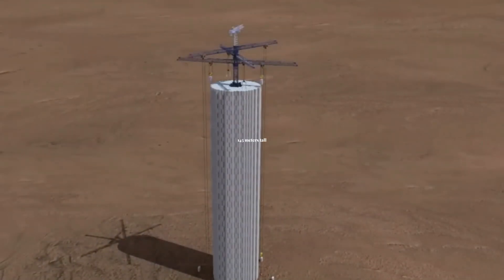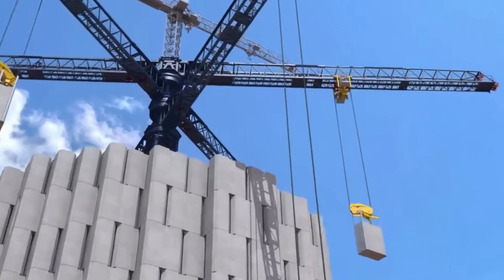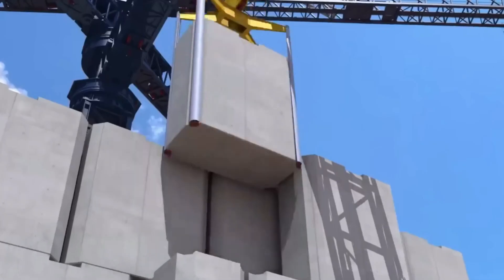This battery stands an astonishing 145 meters tall and stores energy using gravity. Sounds crazy? Maybe. But the concept is rock solid.